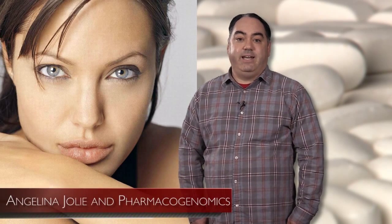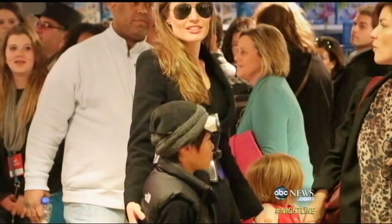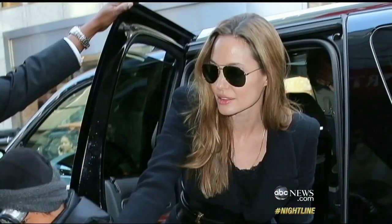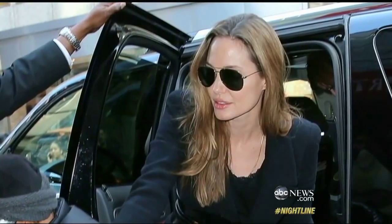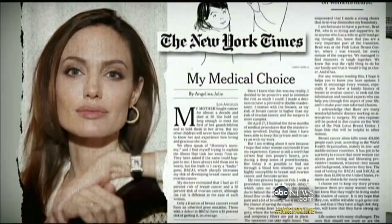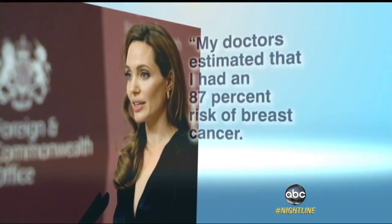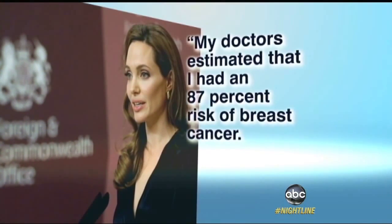You've probably heard some stories about how a person who carried a specific gene has increased risk of a specific disease. A recent and famous example is Angelina Jolie's decision to undergo a double mastectomy. Jolie discovered that she carried a rare mutation of the BRCA gene that increased her risk of developing breast cancer by almost 90%. She wrote in an op-ed piece in the New York Times that her chances of developing breast cancer dropped from 87% to under 5% due to her decision.